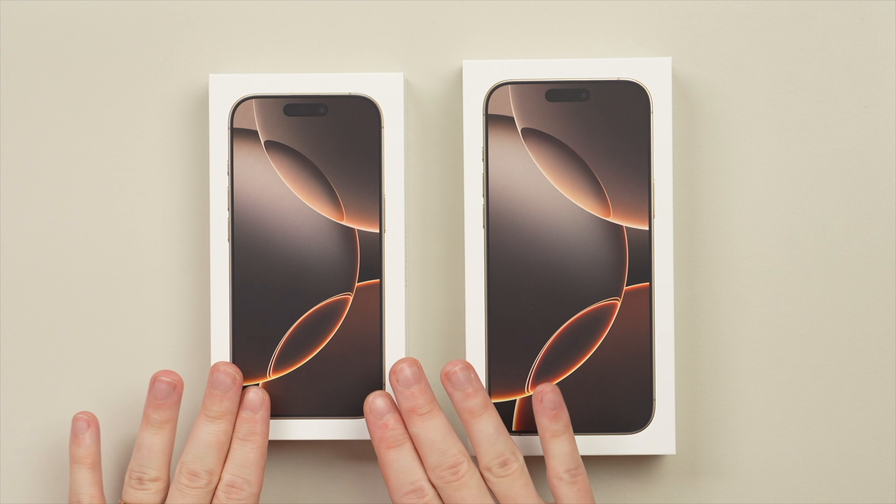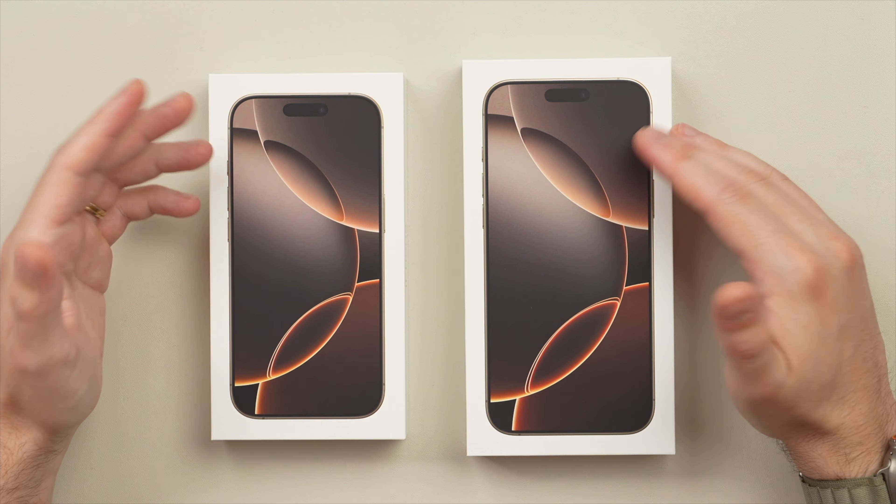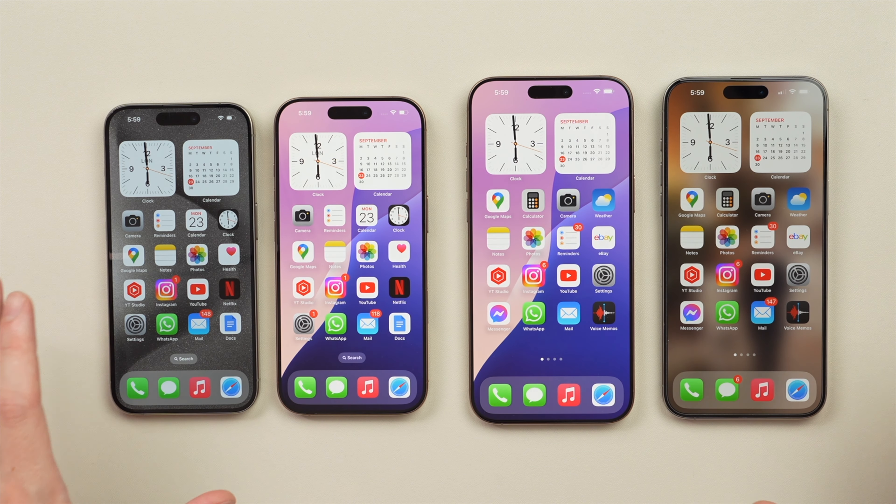Today I am thrilled to be unboxing and to share my impressions of the brand new iPhone 16 and the iPhone 16 Pro Max. I have both models here in the brand new desert titanium color and I'm really excited to check these out, as the 16 Pros introduce new larger displays — the 16 Pro Max actually has the largest display ever on an iPhone.